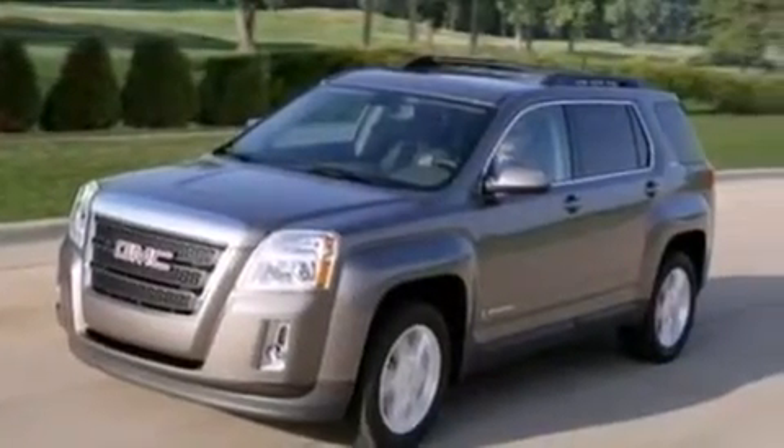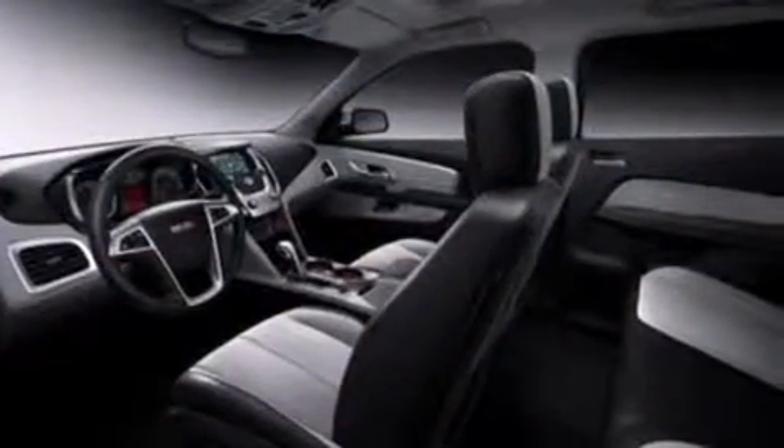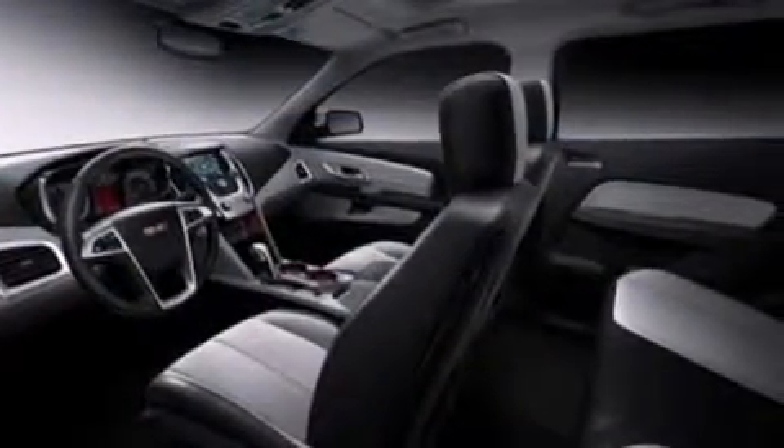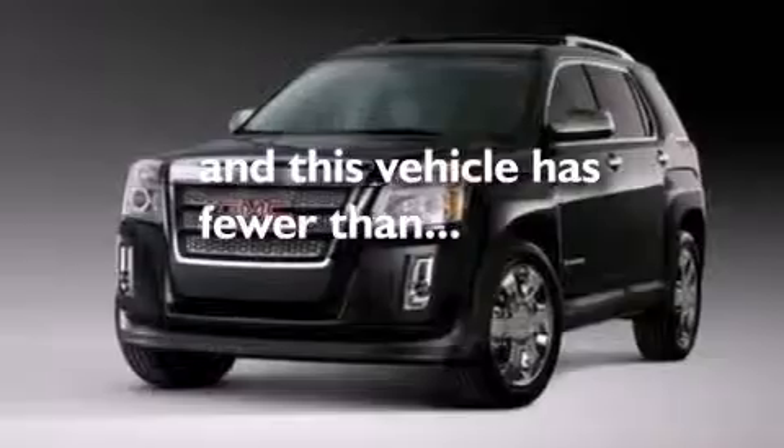The following features are also included: a low-tire pressure indicator, air conditioning, cruise control, leather and alloy steering wheel trim, side curtain airbags, an auto-dimming rearview mirror, a rear spoiler, dusk-sensing headlights, a security system, and this vehicle has fewer than 60,000 miles on the odometer.